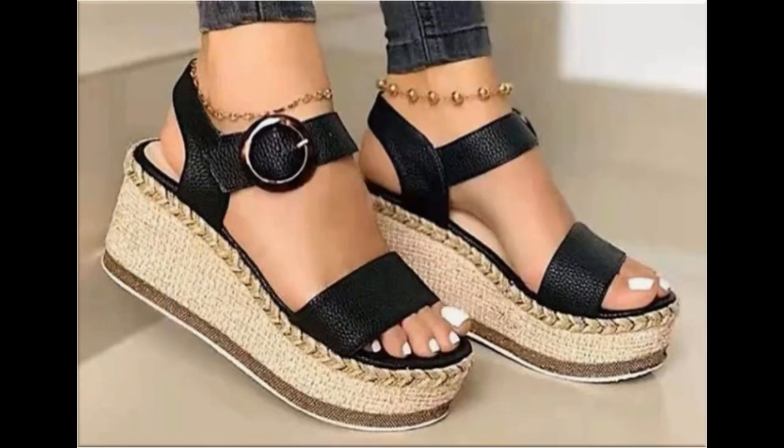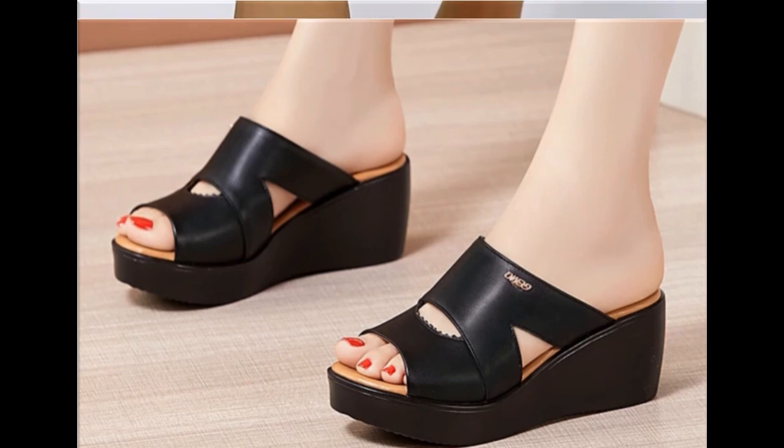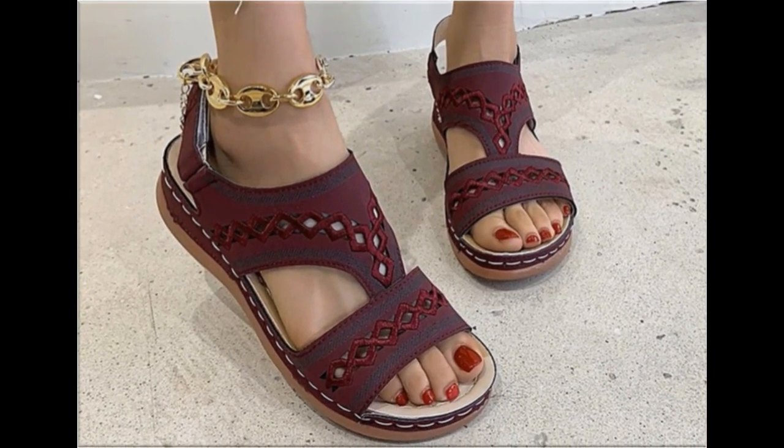Jute works are used to design wedge style and thick sole footwear. Transparent strips and transparent heels are also used to design these footwear. Black is a very beautiful color and best for all types of dresses. Peep-toe style slingback design is also one of the best and very comfortable designs.